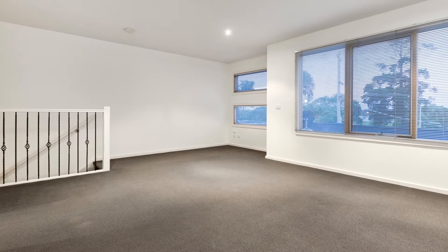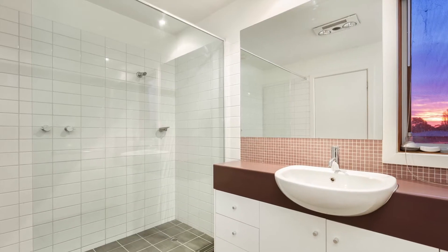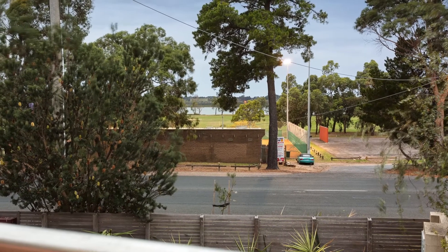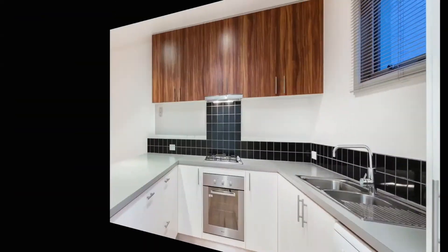The top floor master bedroom offers a full en suite bathroom with oversized shower, generous walk-in wardrobe space, and oversized sliding glass windows overlooking the Hastings foreshore.